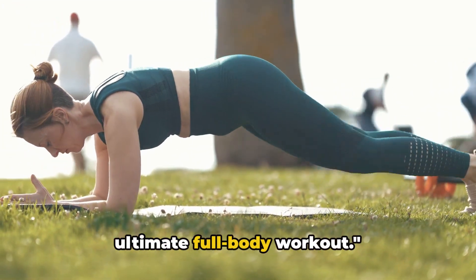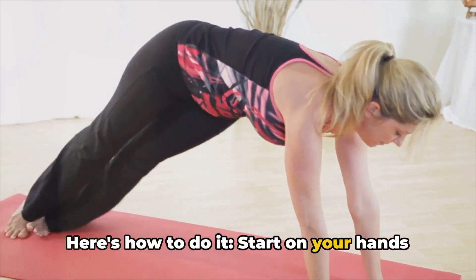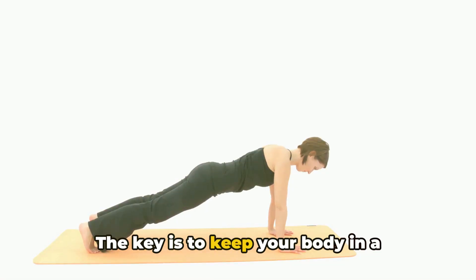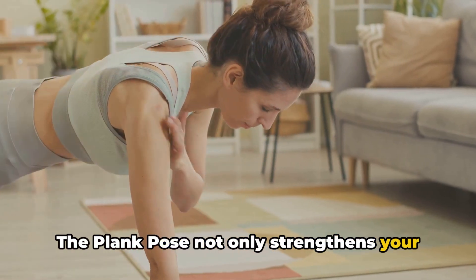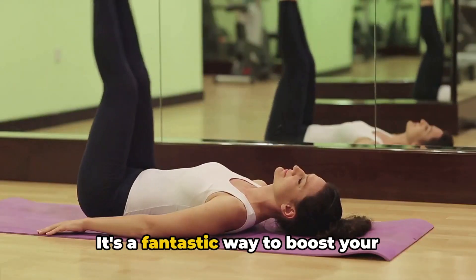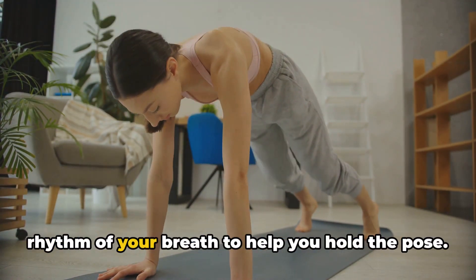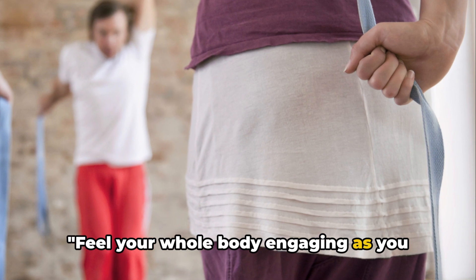Last but not least, the Plank pose — the ultimate full-body workout. This pose is a powerhouse that engages multiple muscle groups simultaneously. Start on your hands and knees. Align your wrists directly under your shoulders and your knees under your hips. Extend your legs behind you, tuck your toes under, and lift your body off the floor. The key is to keep your body in a straight line from your head to your heels. The Plank pose not only strengthens your core but also works your arms, shoulders, and legs. It improves your posture, balance, and overall body strength, and it's a fantastic way to boost your metabolism and burn more calories. Focus on your breath — inhale and exhale deeply, allowing the rhythm of your breath to help you hold the pose. Remember, it's not about how long you can hold it, but how well you can hold it.